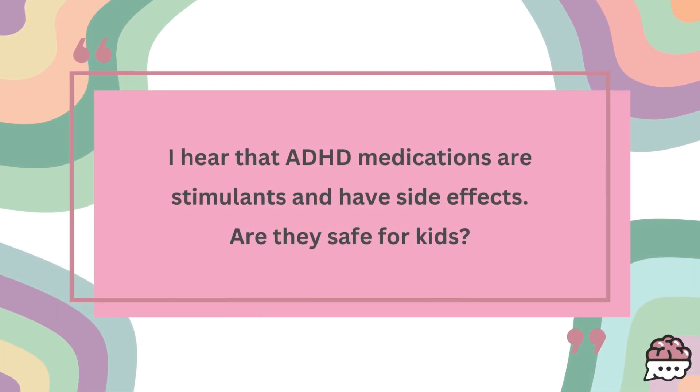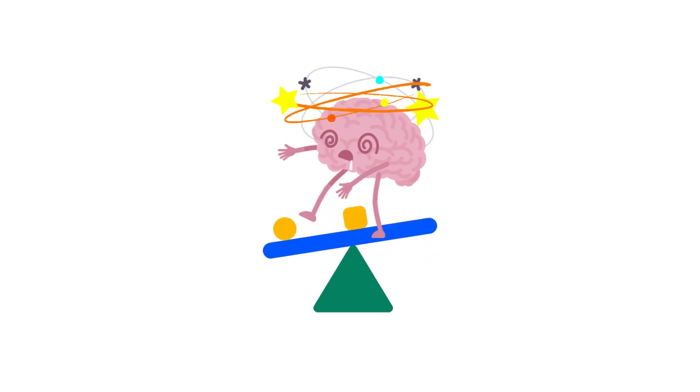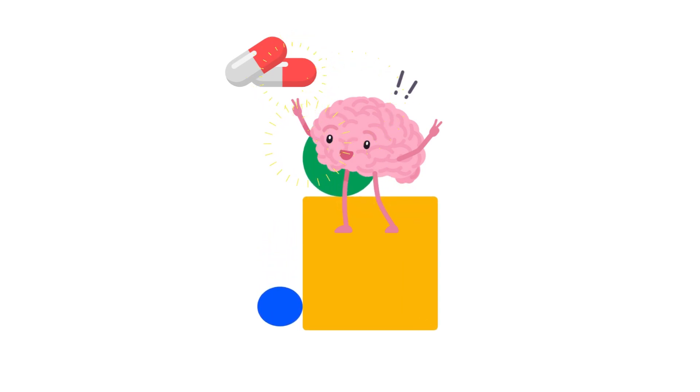I hear that ADHD medications are stimulants and have side effects. Is it safe for kids? ADHD medication can help kids focus and regain control over their impulsivity. Even though most ADHD medications are classified as stimulants, they actually often have a calming effect for kids with ADHD. That's because there's usually a chemical imbalance in the ADHD brain that causes behaviors of inattention and impulsivity. ADHD medication can help reintroduce this chemical balance and help kids regain their focus and control. Check out my video on the ADHD brain — I'll link it below.